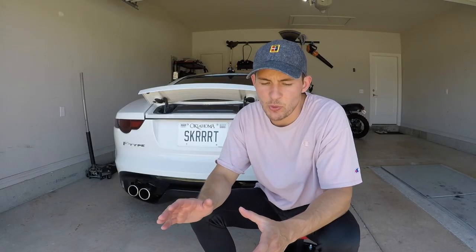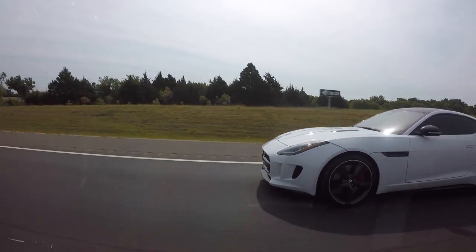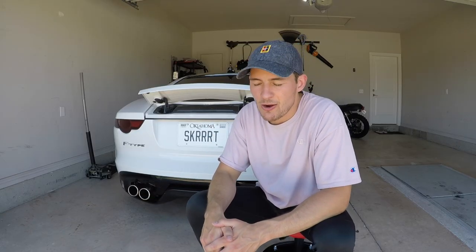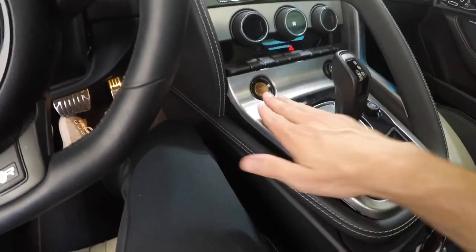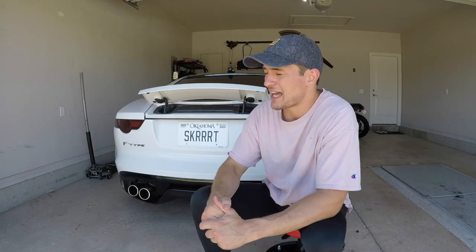What ends up happening is the spoiler only gets activated while you're driving if you go over 70 miles an hour. Once it's activated, it won't retract or go back down until you've gone lower than 50 miles an hour. So between 70 and 50 miles an hour it'll stay open as long as you previously went 70. The only other way to get the spoiler up is by putting it in spoiler maintenance mode.